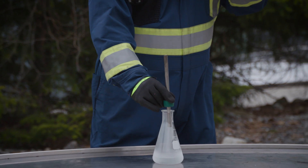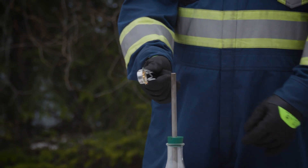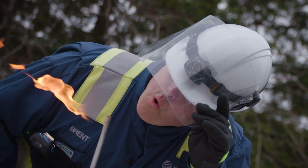LNG can be flammable when it warms back into a vapour. As vapour mixes with air, it becomes too diluted to burn. If ignited, the vapour burns with a lazy flame — more like a candle than a blaze.